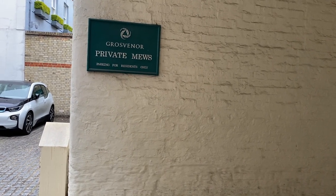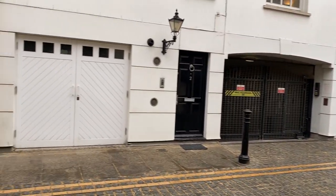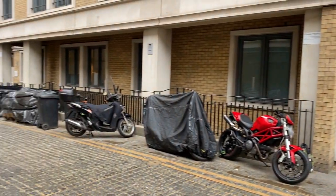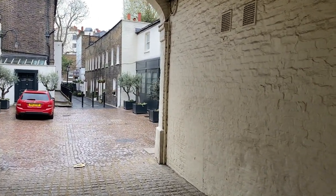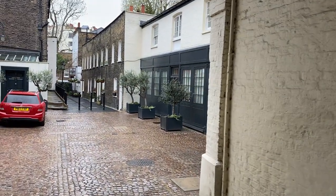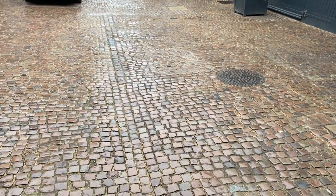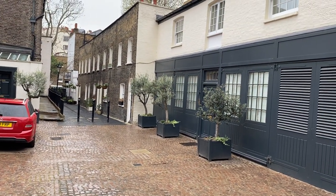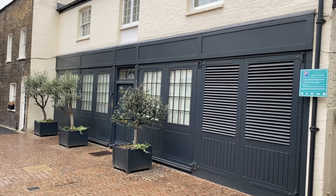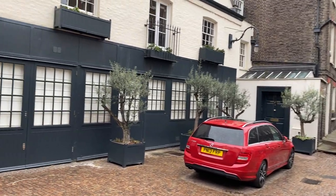Hi, you guys! Sinead here with Free Tours by Foot London. I'm just having a little adventure through these private mews here in London — they're right at the back of the street called Knightsbridge. 'Mews' — M-E-W-S — is a word you will see dotted all over London, and the origin of the term is street stables. Do you see these cobblestones? These originally would have been stables for the horses when the method of transport would have been horse and carriage.